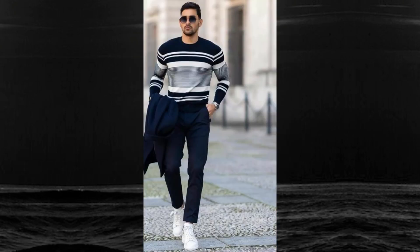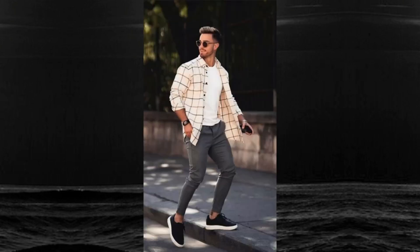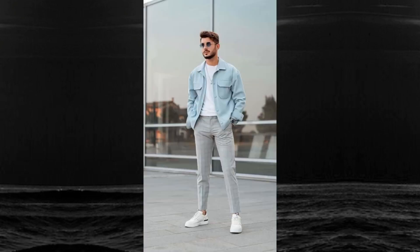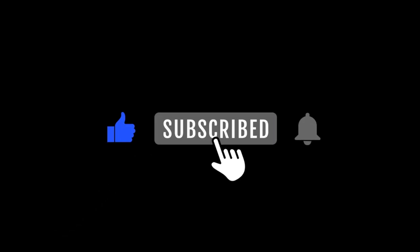To wrap things up, remember that looking good in the summer is achievable. By choosing the right colors, breathable fabrics, and essential pieces, you can stay stylish and comfortable no matter how high the temperature rises. Layering can be your secret weapon to take your outfits to the next level, so don't shy away from experimenting. I want to hear from you — what are your favorite summer fashion tips? Drop them in the comments below.